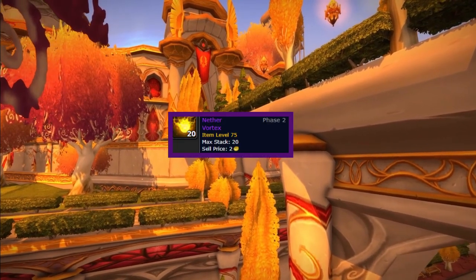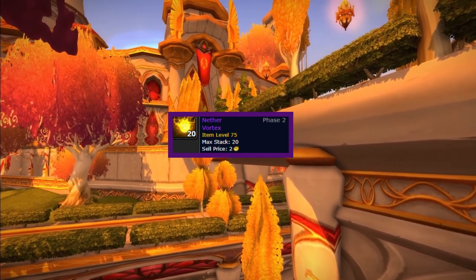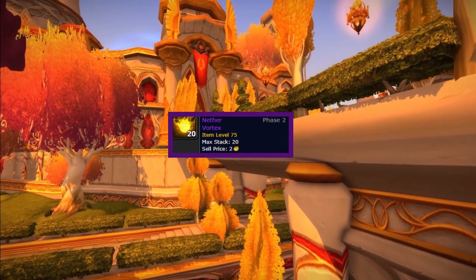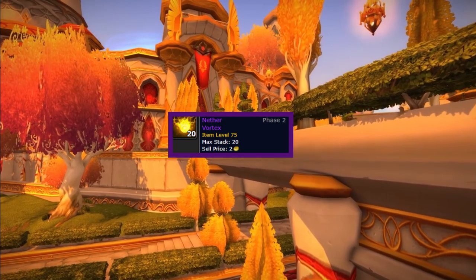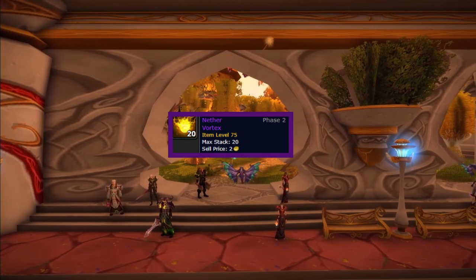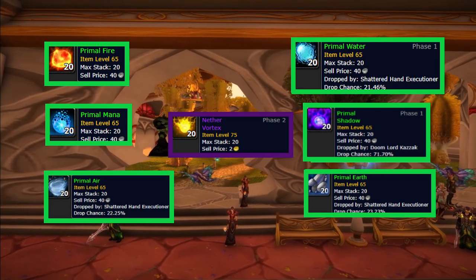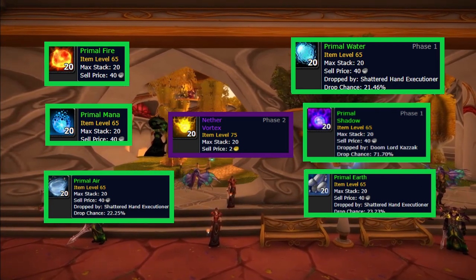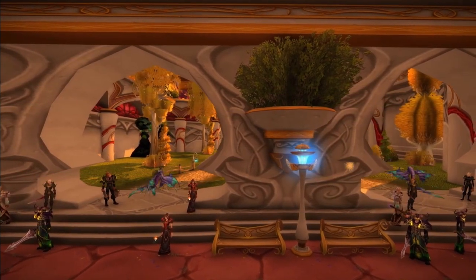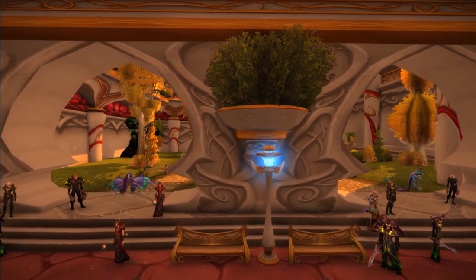Next we have the Nether Vortex. In Phase 5, alchemists will be able to craft four new trinkets, though you'll need to be exalted with the Shattered Sun. All these trinkets require Nether Vortex, so if you have them you might want to hold on to them for Phase 5 or sell them in Phase 5. The new trinkets will also require different primals, same as a lot of new craftable items from Sunwell, so I'd recommend holding primals as well.